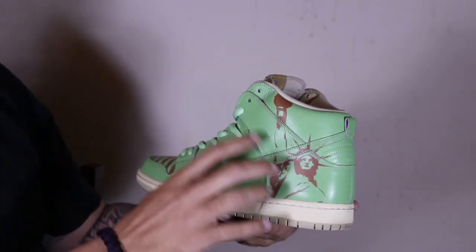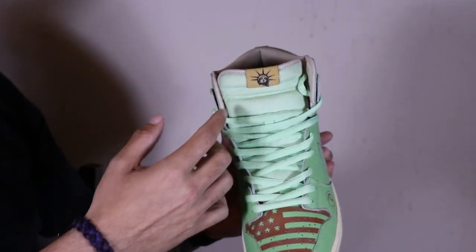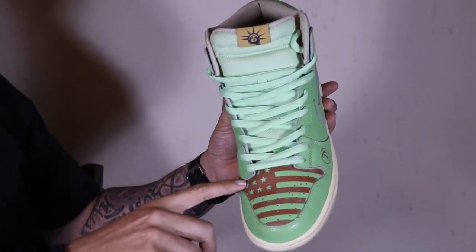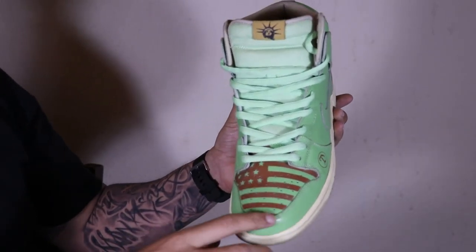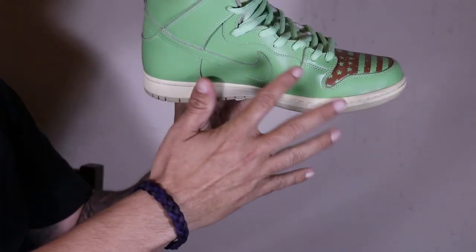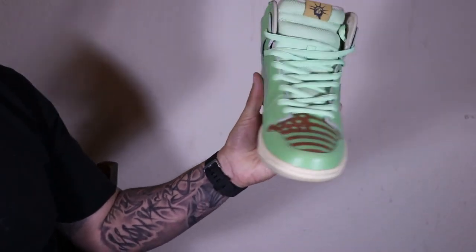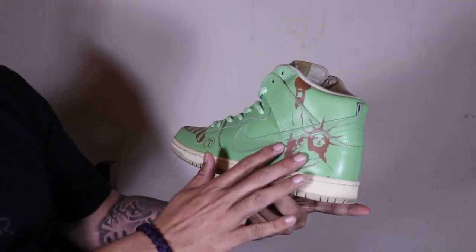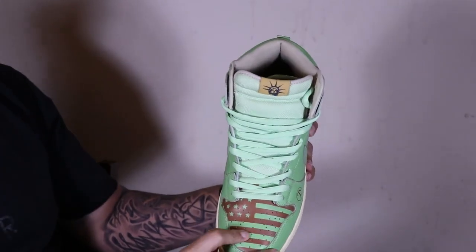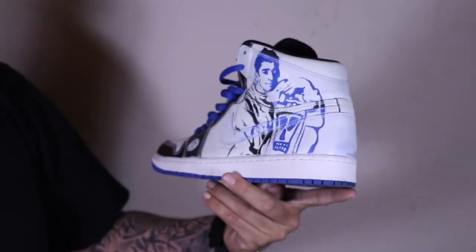He put Lady Liberty on the foxing through the back panel. She's also on the tongue - and the shoe came that way, that's not a custom addition. He put the American flag on the toe cap, and I was super happy when I got it back. That's what the entire shoe originally looked like, and he added Lady Liberty, the 'D for Dank Custom' mark, and the American flag on the toe cap.